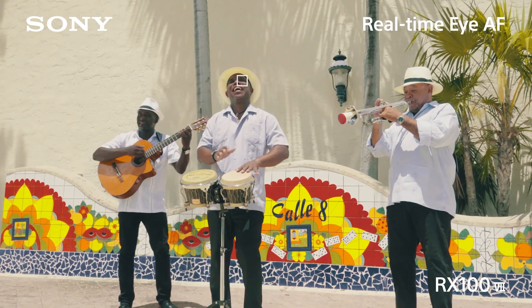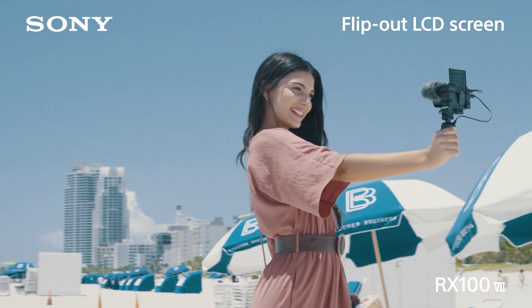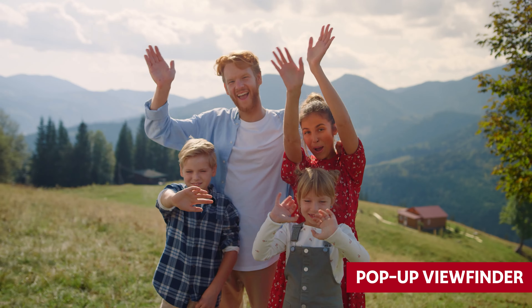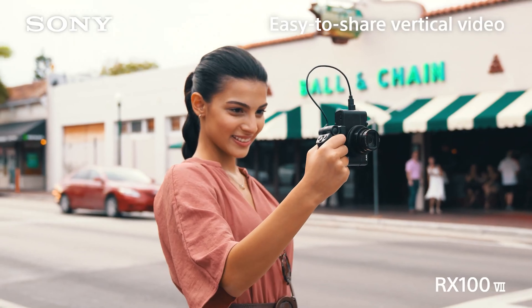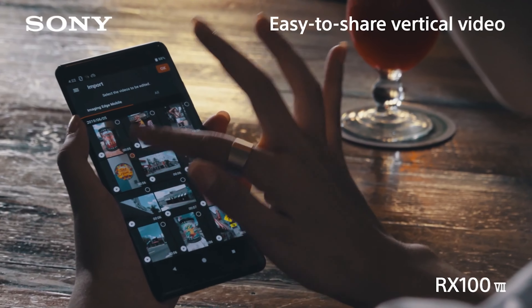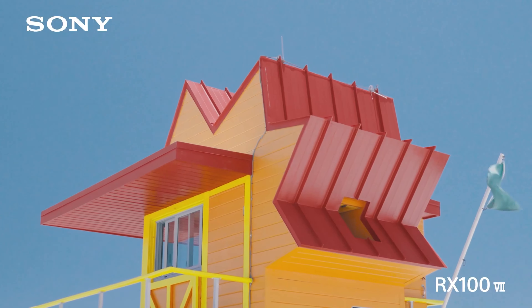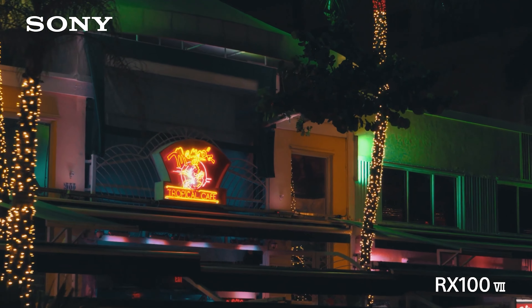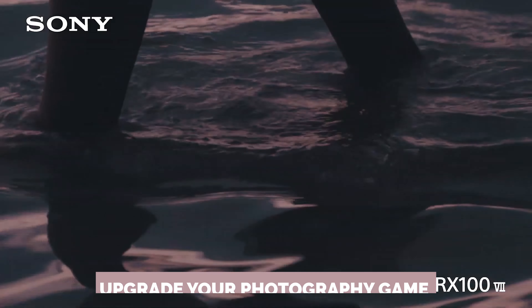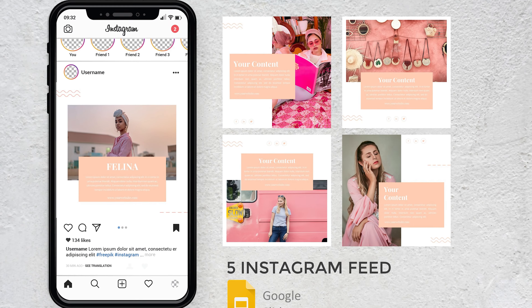No more lugging around a bulky camera bag or missing out on those spontaneous photo ops. With the Sony RX100, you'll always be ready to capture those breathtaking landscapes or candid moments, no matter where you are. And let's not forget about the pop-up viewfinder — say goodbye to squinting in the sun trying to compose the perfect shot. Just pop up that viewfinder and you'll be framing like a pro in no time. Sure, the compact camera battery may not last as long as your smartphone's, but just toss in a spare and you'll be snapping away without skipping a beat. So why settle for subpar smartphone shots when you can have the Sony RX100? Upgrade your photography game and capture moments that will make your friends' jaws drop.